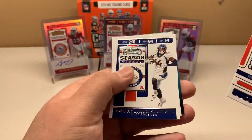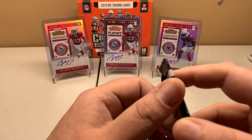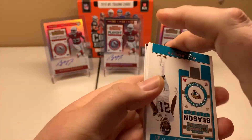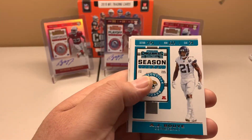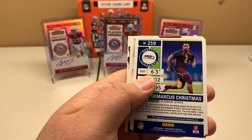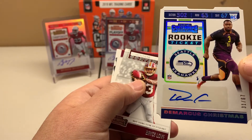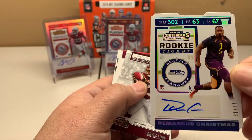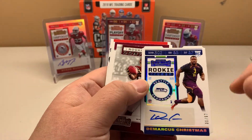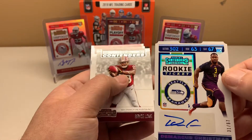Peyton Manning, Courtland Sutton, John Brown. I can't tell if it's a redemption or something — A.J. Bouye, Chandler Jones. Nope — DeMarcus Christmas. No, that's cool, that's a die cut! The edges are die cut on all the corners, numbered out of 67. I believe how they number these is by jersey number — 67 for the Seahawks.